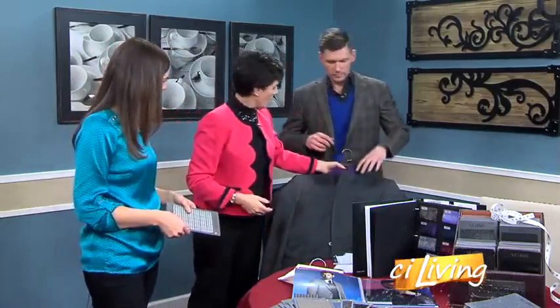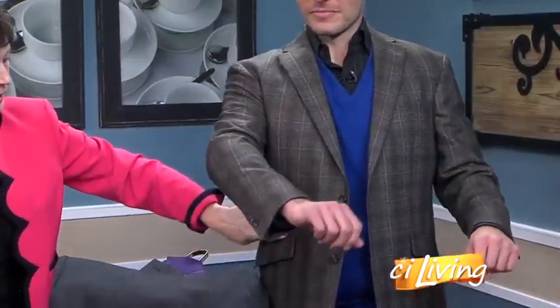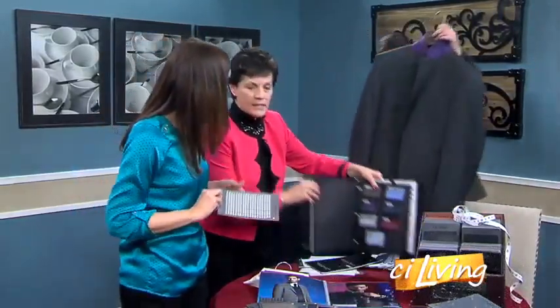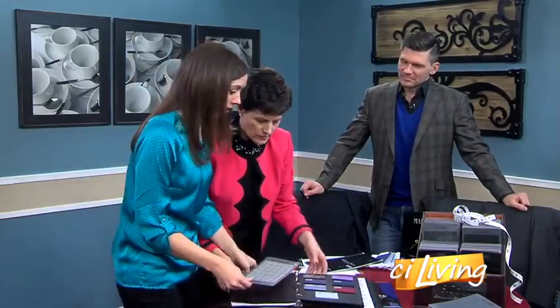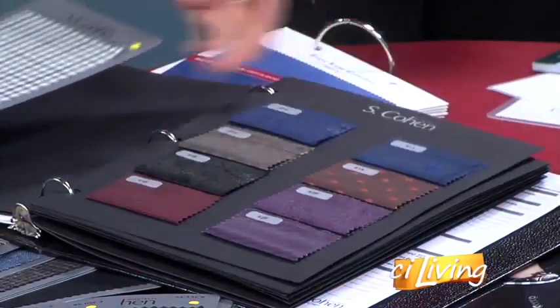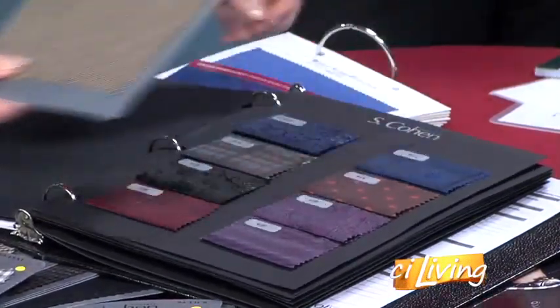These have two buttons. Matt has on a sport coat, which a lot of times will be a little bit sportier. His has even a slanted pocket — very fashion. And you can see the side vents in the back. So all of that can be done custom.